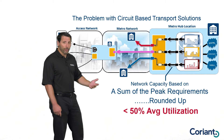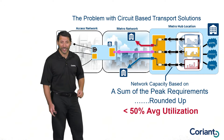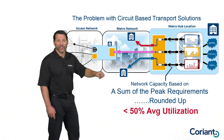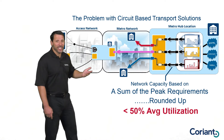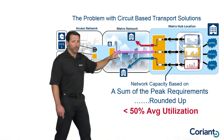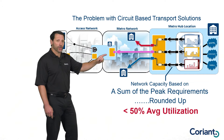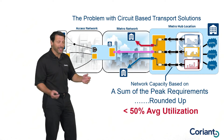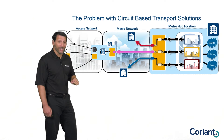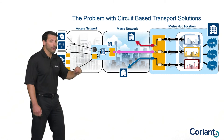Networks based on circuit-based transport solutions end up with an average utilization of less than 50% — in some cases, significantly less. The key issue is the transport network requires a separate physical interface for each destination. And this is just in the core of the network. The problem is actually even worse at the edge, because now that traffic has been aggregated onto a single purple wavelength going to a destination, the circuit-based transport node at that destination can't break it up. If I have multiple edge devices, I actually need to buy an additional router at that intermediate location to break up that traffic.